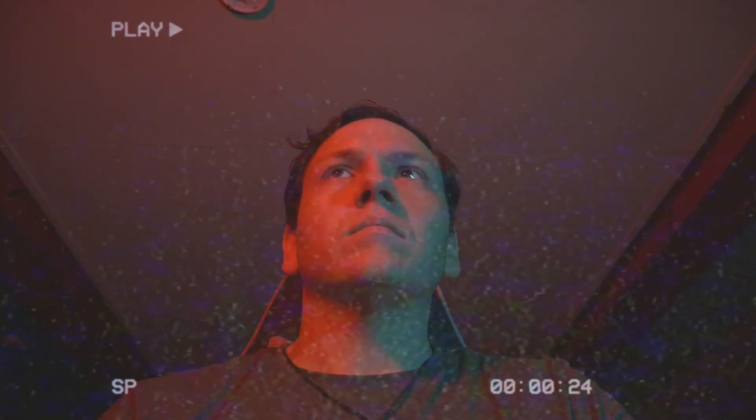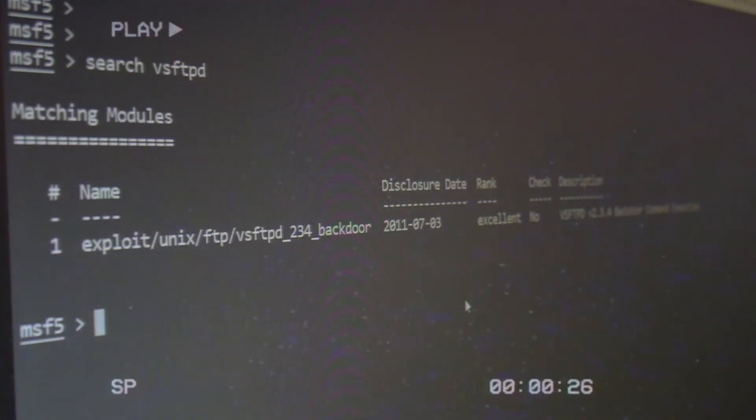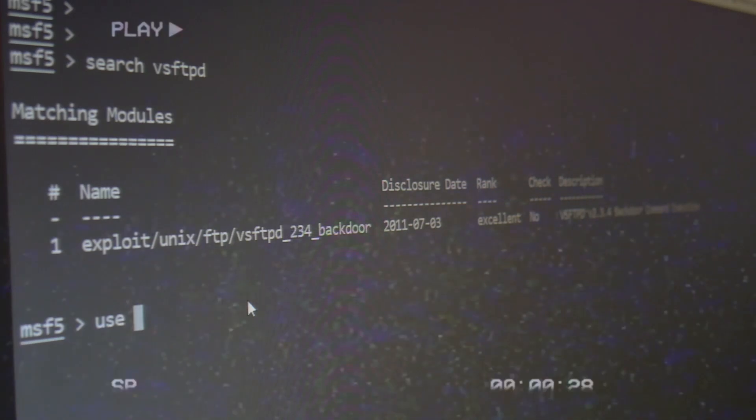Let's searchsploit that. Backdoor command execution — and there's even a Metasploit module. Fire it up. Set parameters. Exploit.